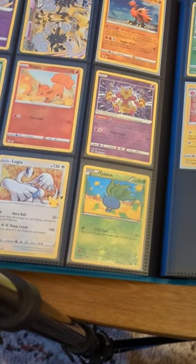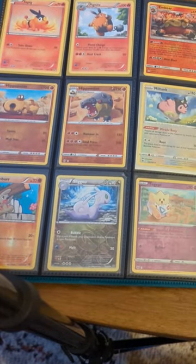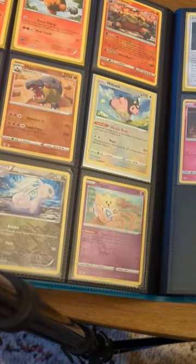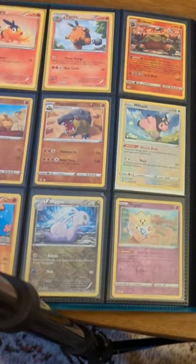And then we have the start of our Pikachu collection. Some like mid-air cards here. There's some newer ones in there too. These are just weird Pokemon — Lickitung, Pygnite, Emboar, Miltank, you know, that whole thing.